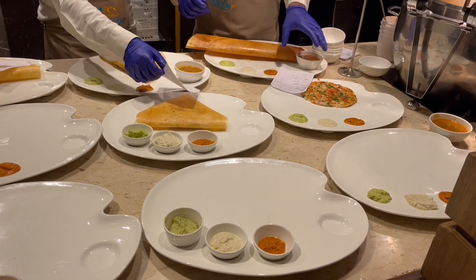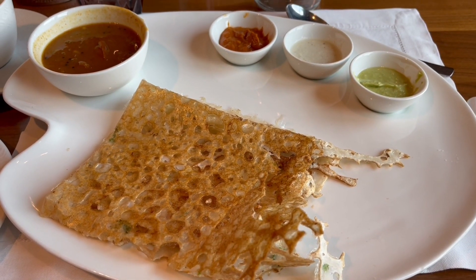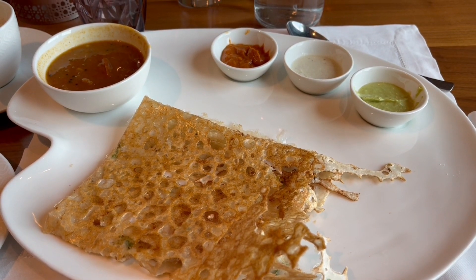Found this in the breakfast buffet. It's a thin and crispy pancake made with semolina.